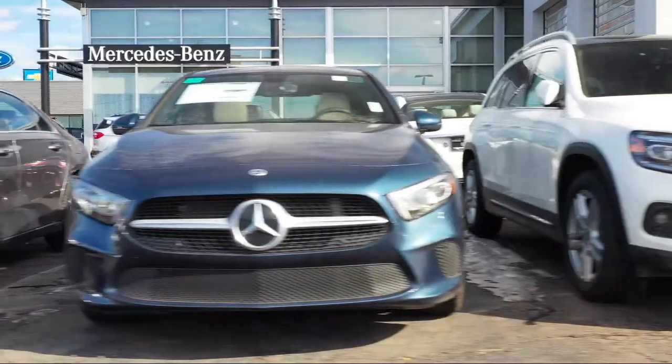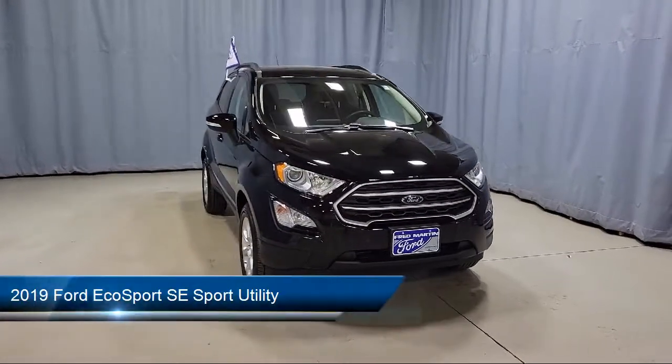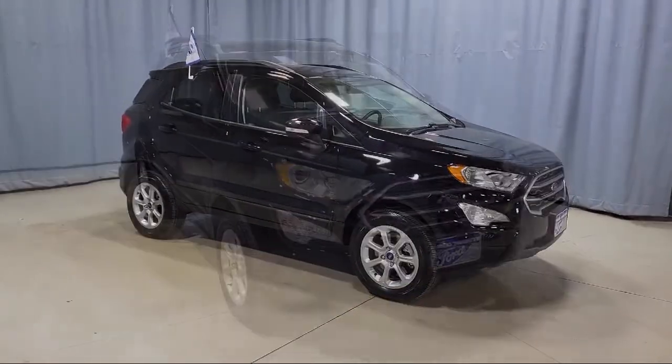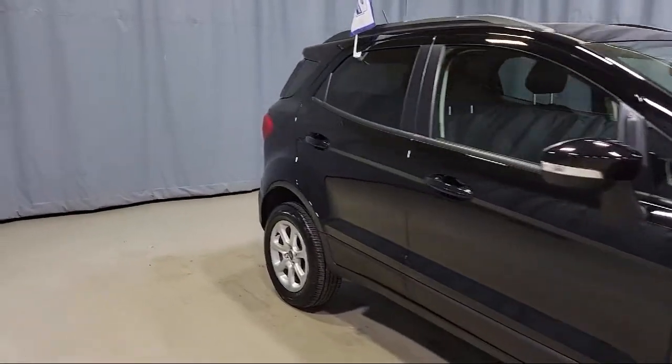Welcome to Fred Martin of Youngstown, and here's a look at another one of our great vehicles from our inventory. It comes equipped with alloy wheels, split fold-down rear seat, tire pressure monitoring system, dual front side impact airbags, and emergency communication system.